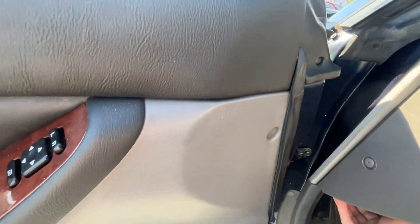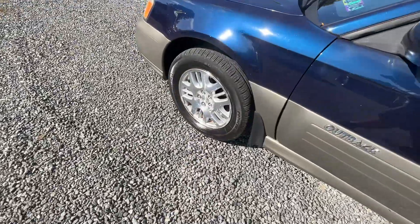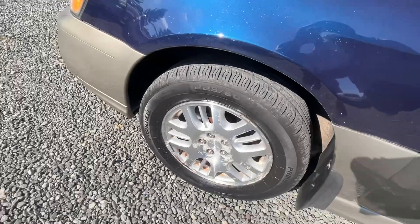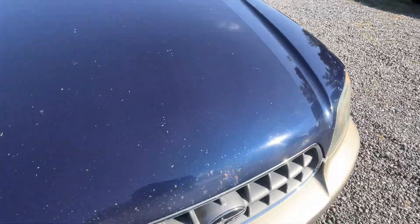All-wheel drive, reliable — really everything working. Tires are nearly new. Nice alloy wheels. As you can see, some bad paint along the hood. Still a pretty car.